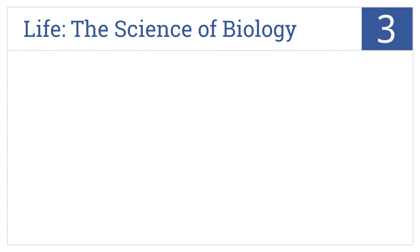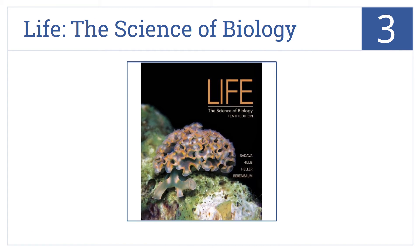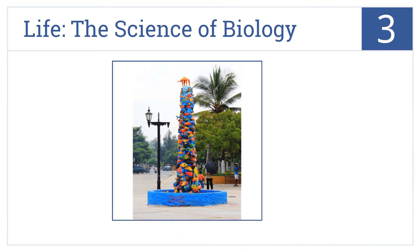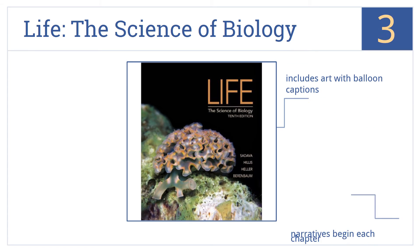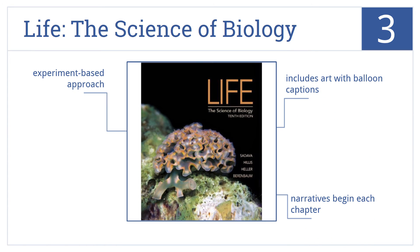Nearing the top of our list at number 3, Life The Science of Biology is a technologically advanced option, featuring QR codes in the text linking to media clips, interactive chapter summaries, and a flashcard app. It's an experiment-based approach that includes art with balloon captions and narratives at the beginning of each chapter.